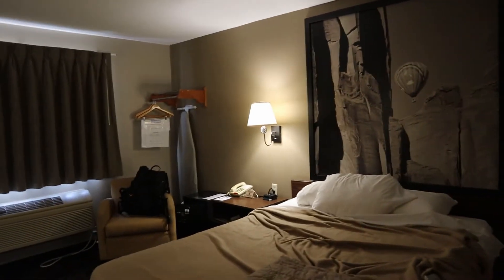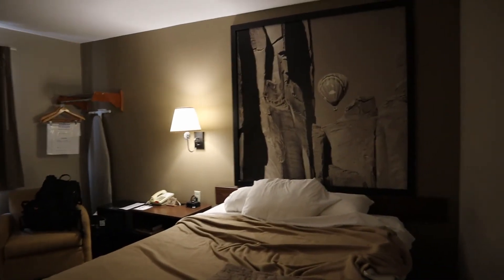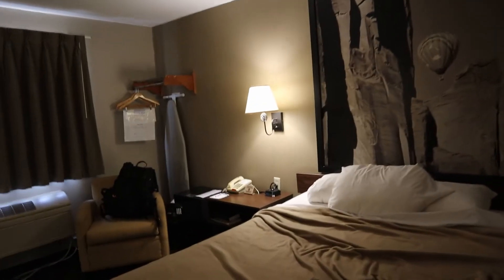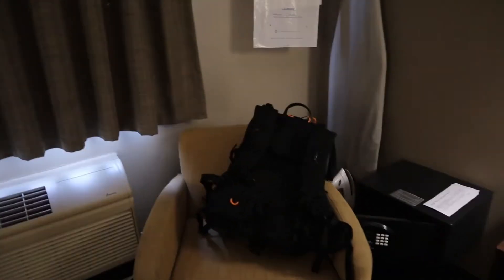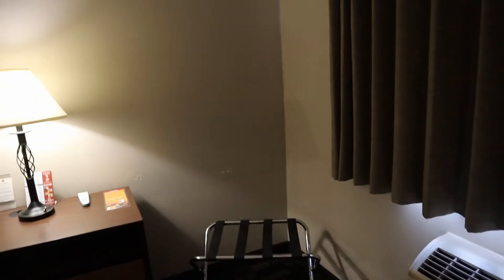This is really bare bones. Queen bed, three pillows. The bed was very comfortable actually — I slept really good. Little nightstand, it has a safe. Here's a chair with my camera bag on it.